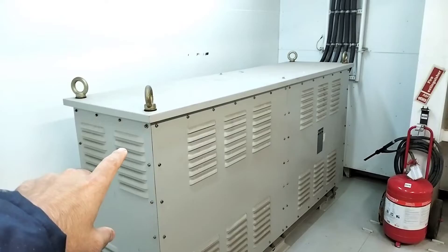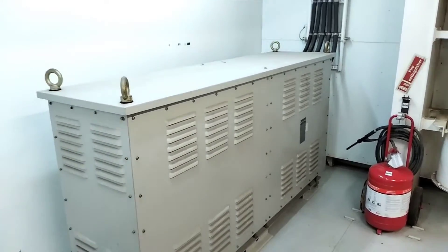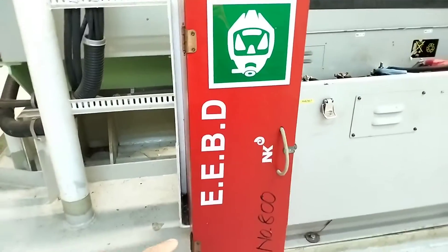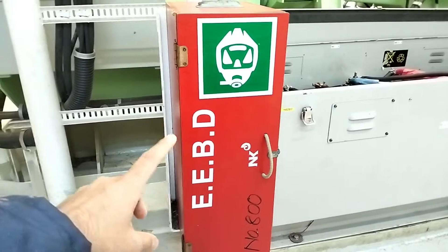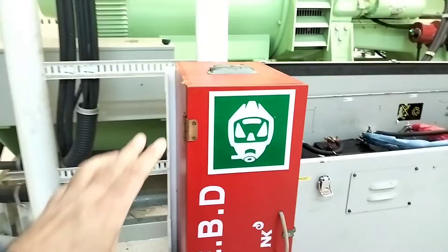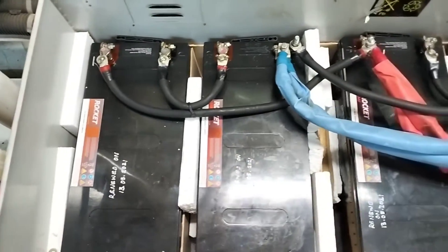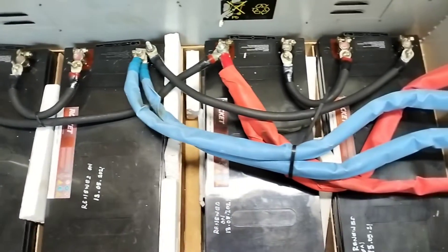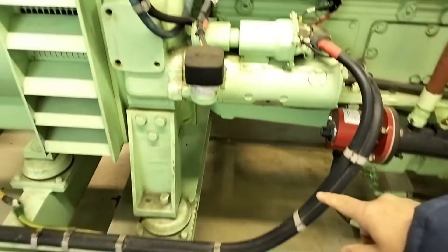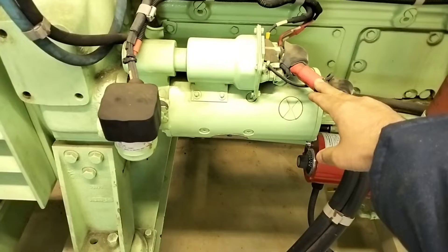And this is a step-down transformer which steps down 440 volts to 220 volts. And this is a dry powder portable fire extinguisher. And this one is an emergency escape breathing device — in case of dense smoke inside, if you are not able to breathe, then using this device you can escape this room. So here we have four emergency generator starting batteries, and these batteries supply to the emergency generator starting motor.